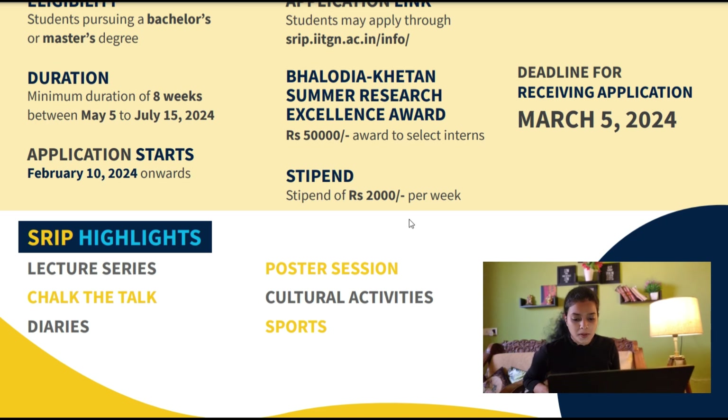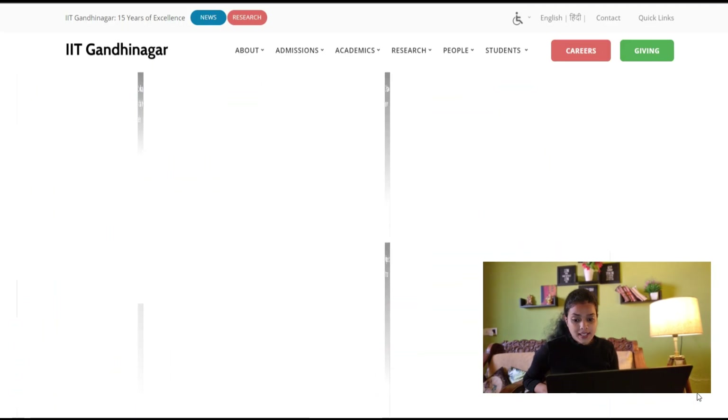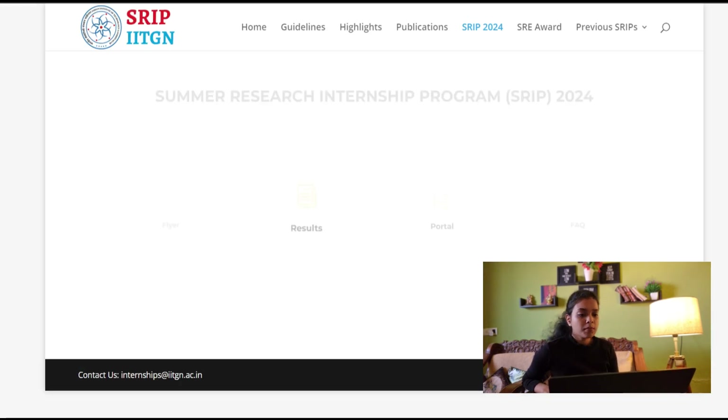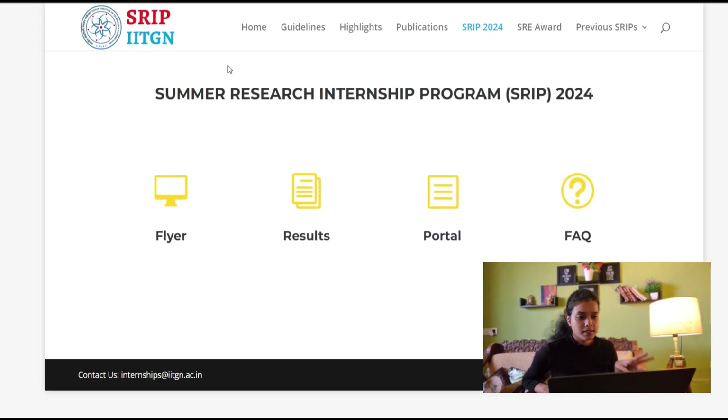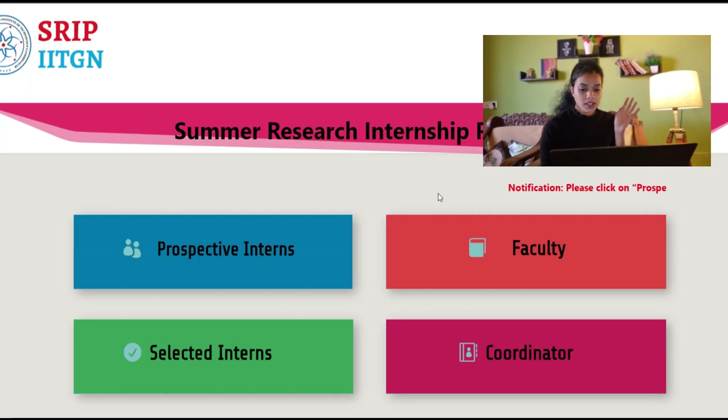Let's get started on how to apply. You have to go to the IIT Gandhinagar official page and search for a tab that says SRIP 2024 Summer Research Internship. Click on it and you'll be redirected to the page of their Summer Research Internship. Then click on the portal link or window.